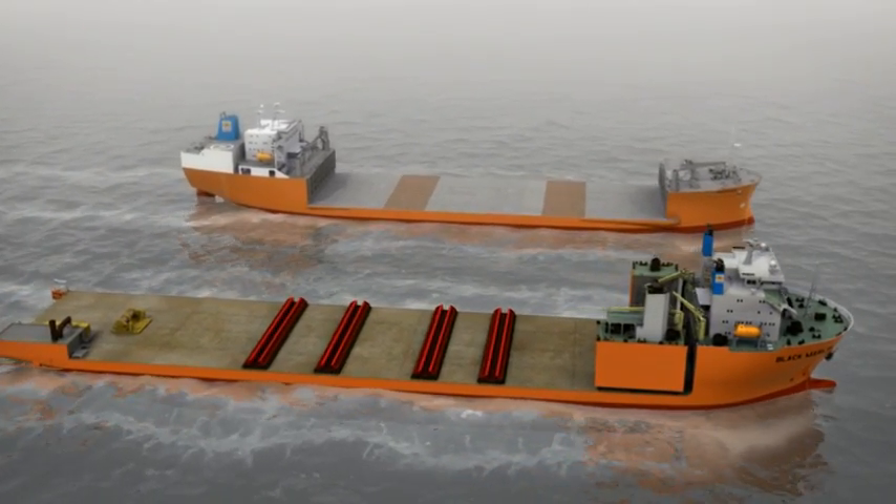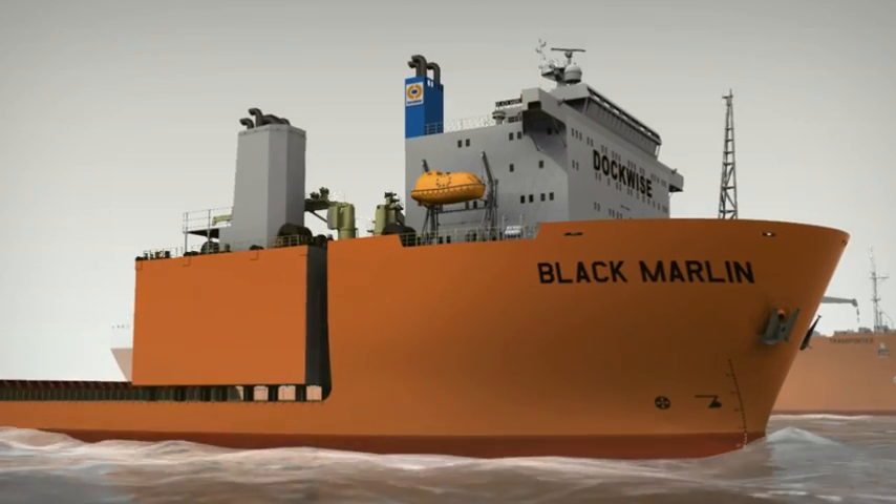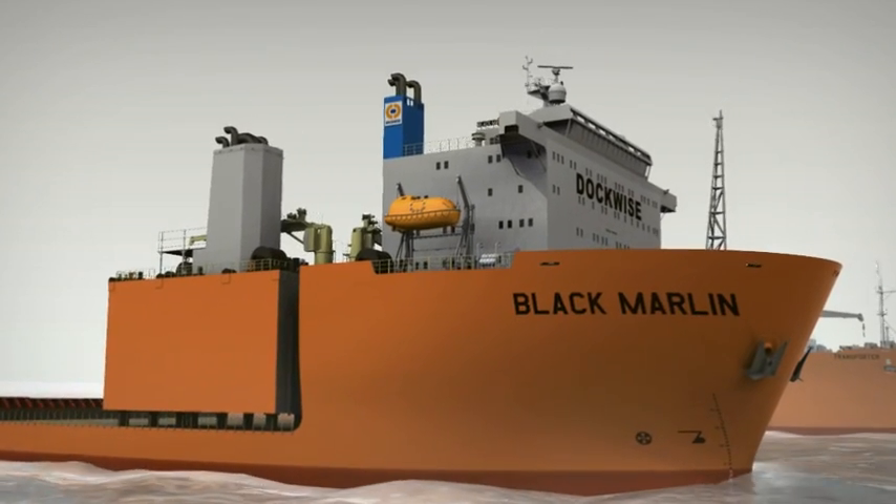The first location is Viborg, located in Russia. The second location is Koji, in South Korea.